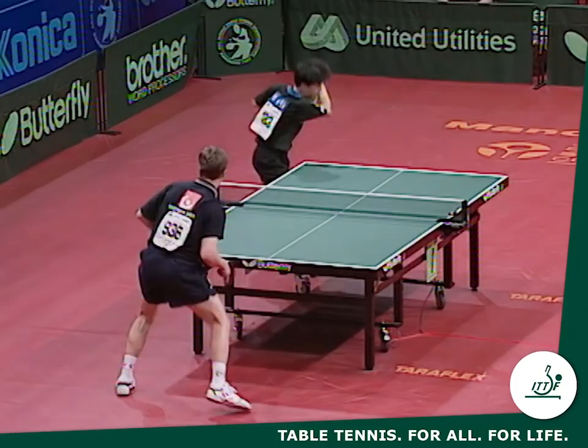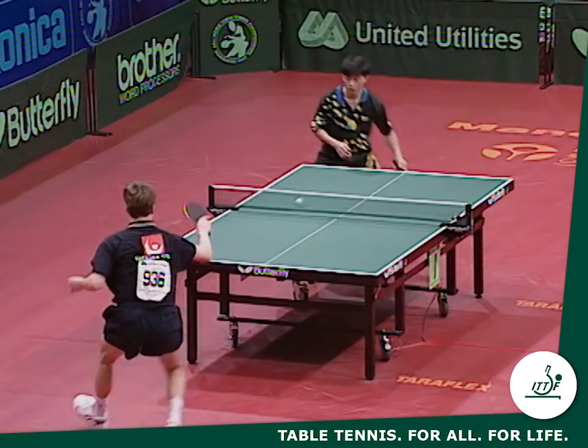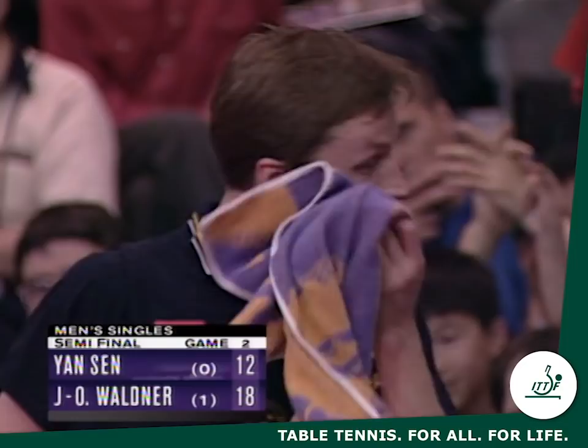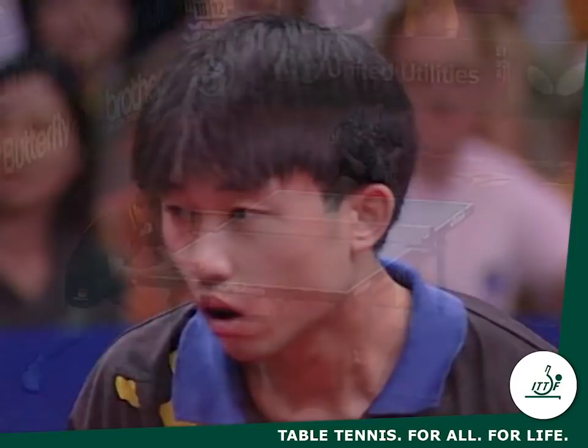10-18. He lost the point there, but he's playing phenomenal table tennis as he has all day. Remember, earlier today he beat Jean-Philippe Gatien of France, the former world champion, in straight games. Excellent serve from Jansen, but now of course Jansen has a big problem — Waldner's got five serves. 19-15.